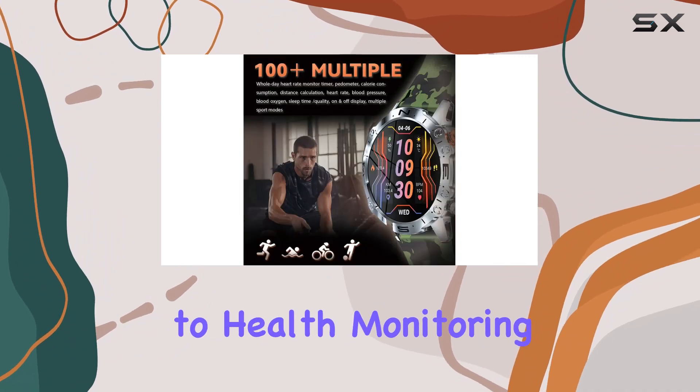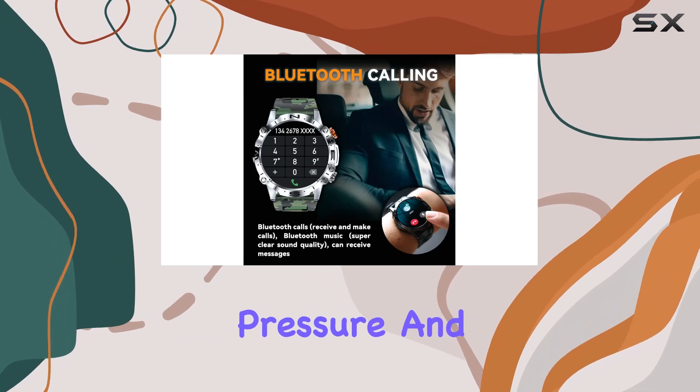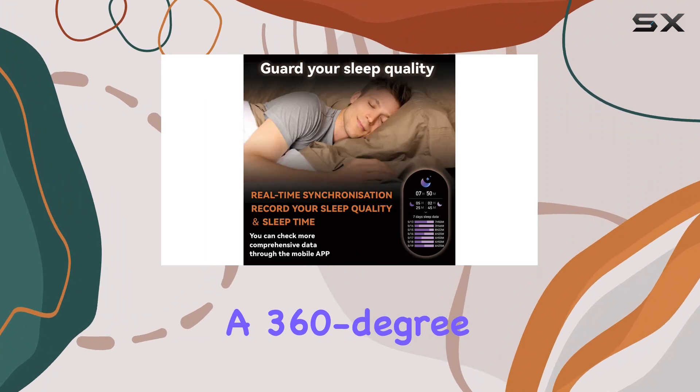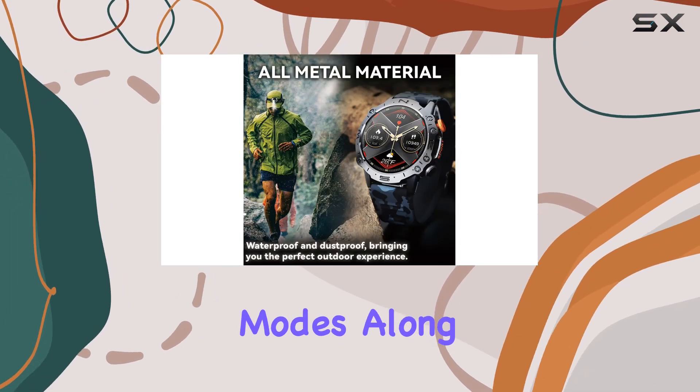What sets this smartwatch apart is its commitment to health monitoring, with 24-hour heart rate tracking, real-time blood pressure and blood oxygen detection, and comprehensive sleep monitoring. You'll have a 360-degree view of your well-being.